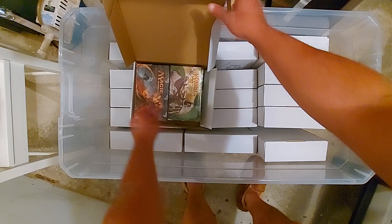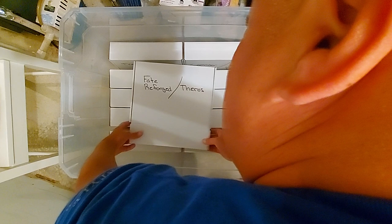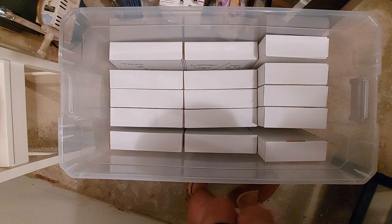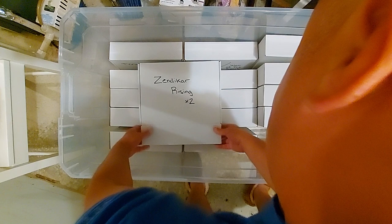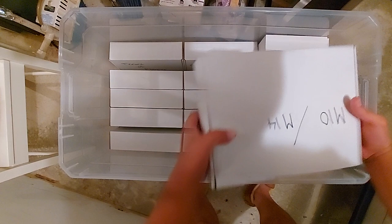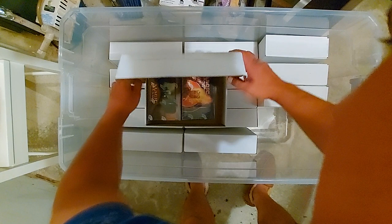I have at least two of each master set. Fate Reforged and Theros — there you go. I got most of these boxes when they were relatively cheap. The Avacyn Restored box I think I paid around $180. Zendikar Rising times two — real easy. I am actually boxed with that kicking around. M10, M14 — I just grabbed boxes at random and stuck them in there.